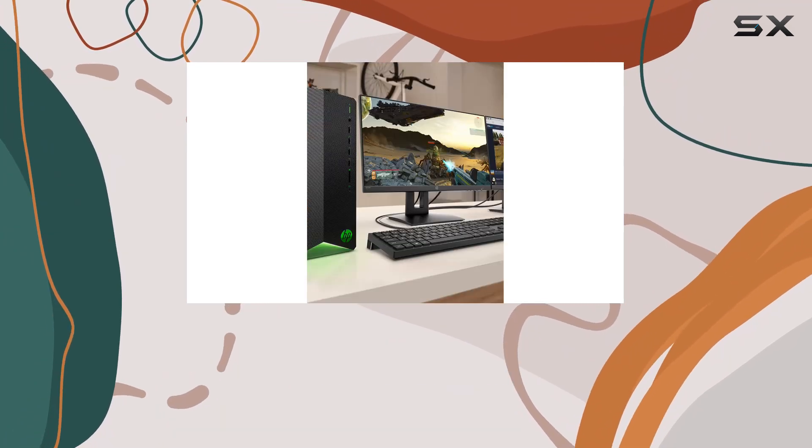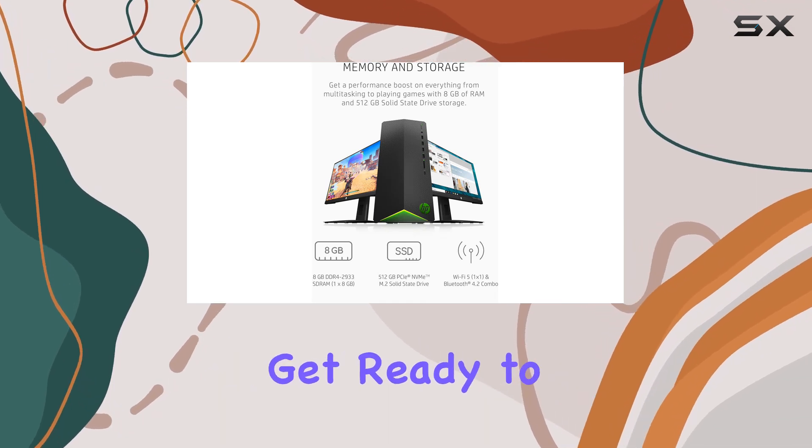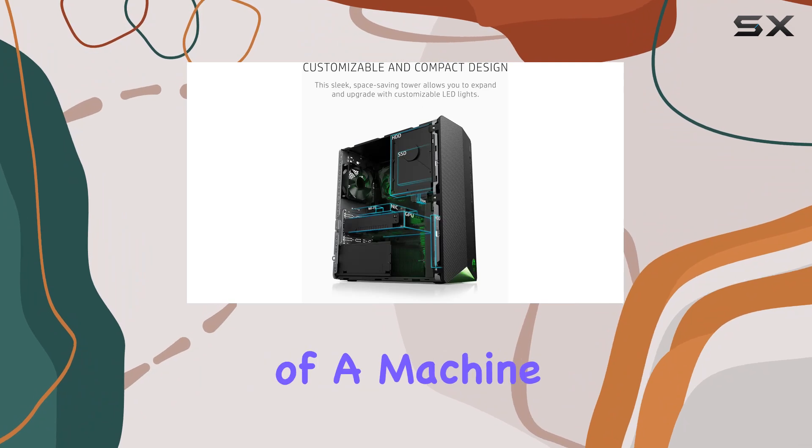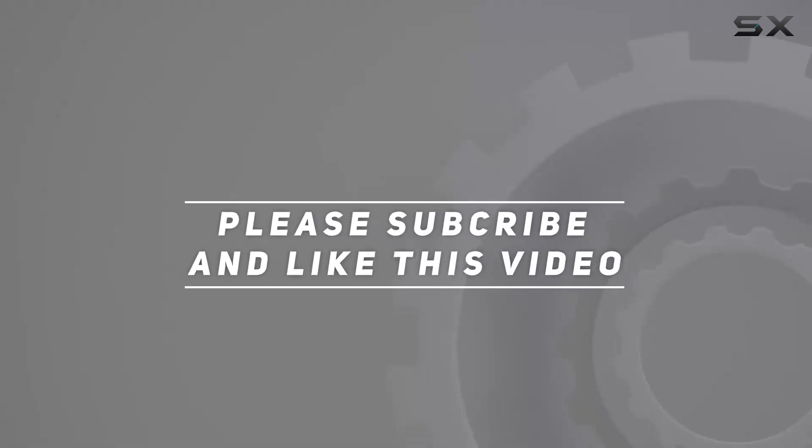Whether you're a personal user, a gamer, or even using it for business, the HP Pavilion Gaming PC delivers on all fronts. Get ready to unleash the ultimate power with this beast of a machine. Check out the video description for an updated price, and thank you for watching.